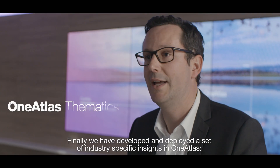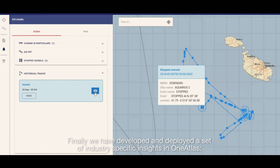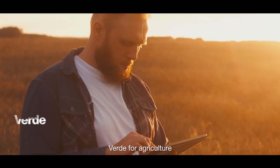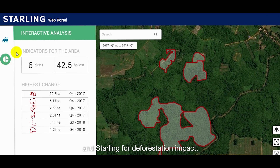Finally, we have developed and deployed on One Atlas a set of industry-specific insights: Ocean Finders for maritime surveillance, Verde for agriculture, and Starling for deforestation.